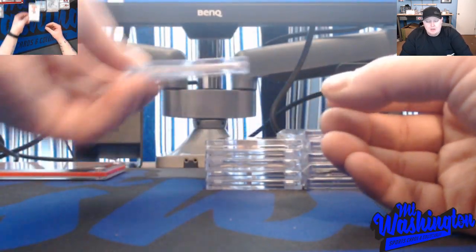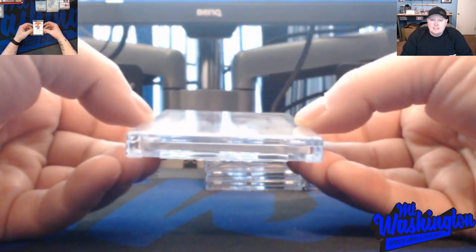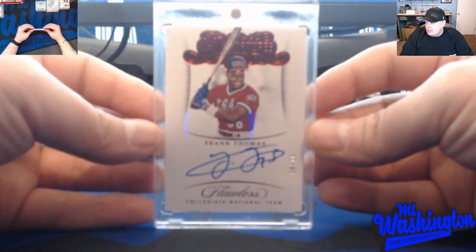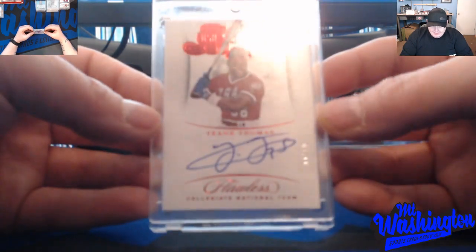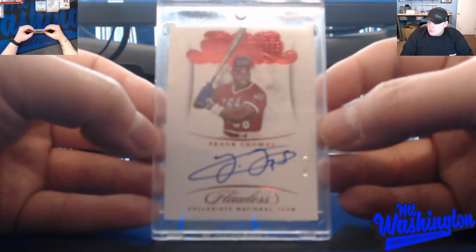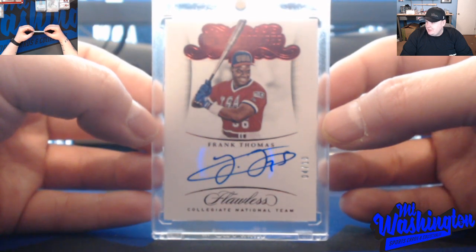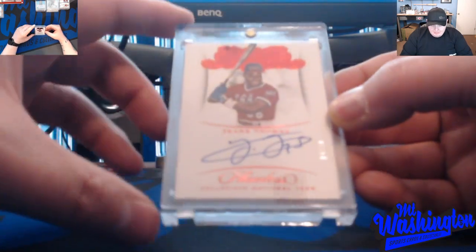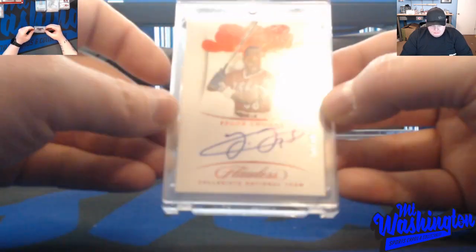Picked this up a couple weeks ago at my local card shop, Through the Decades, on Herseborn Lane in Louisville, Kentucky. This is a Frank Thomas USA red variation, numbered to 10 — just a super clean, beautiful card. In his old-school USA uniform back when Frank was looking slim in his younger days. Panini Flawless is just a beautiful set of cards — I love this card.